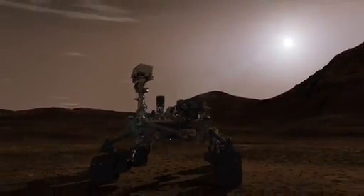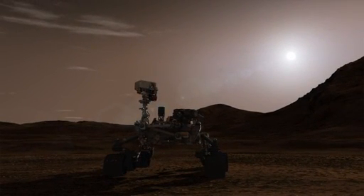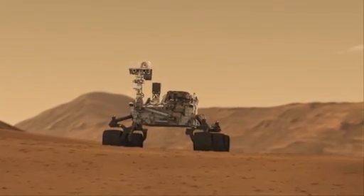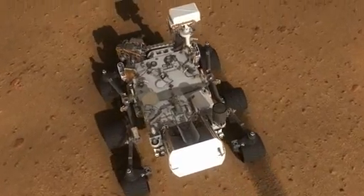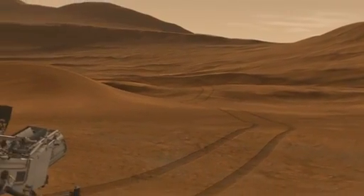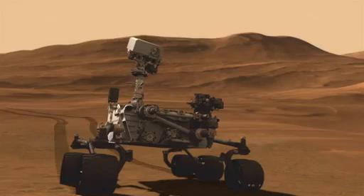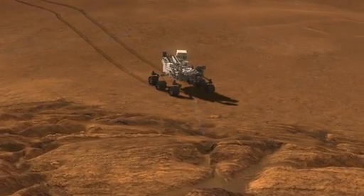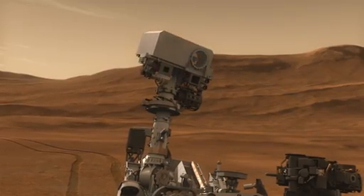One of the first things Curiosity does after landing is to deploy the mast, which supports many cameras and instruments. Curiosity shoots a laser at an interesting target. This helps us quickly understand the kind and composition of that target from a distance of up to 30 feet.